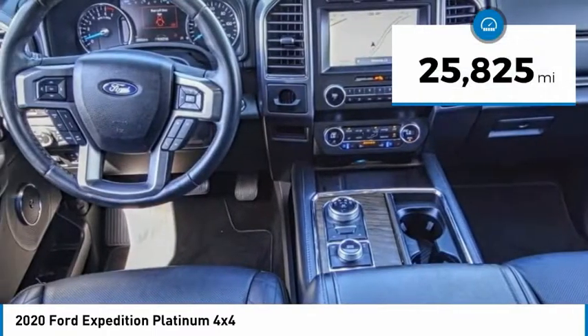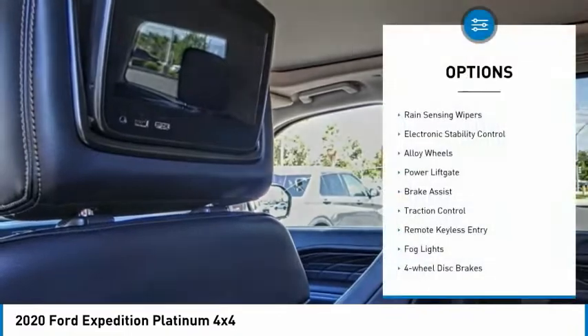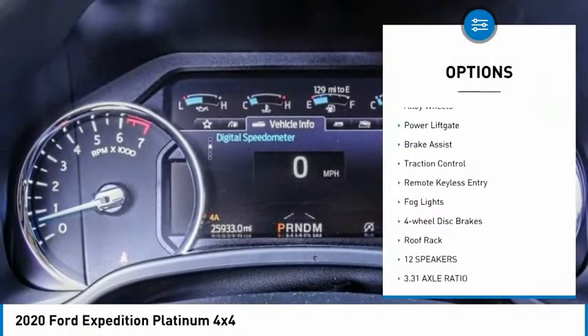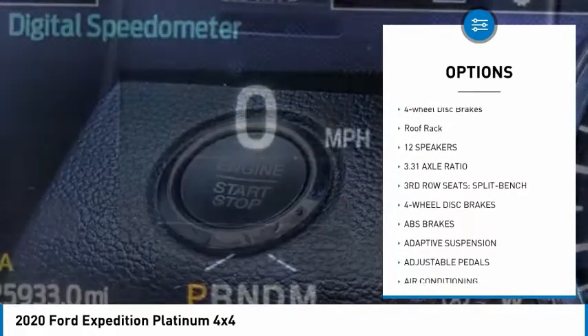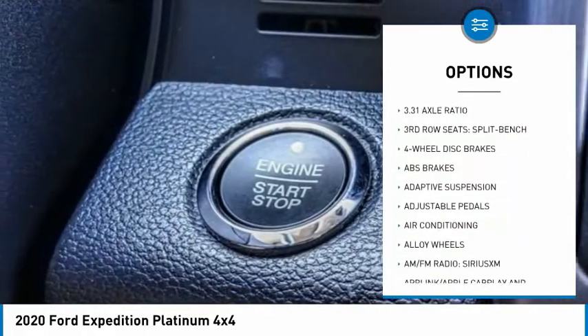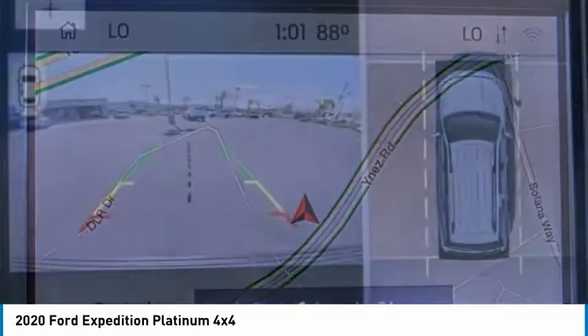This vehicle has less than 30,000 miles. Here are some of this vehicle's great options: rain sensing wipers, electronic stability control, alloy wheels, power lift gate, brake assist, traction control, remote keyless entry, fog lights, four-wheel disc brakes, roof rack.